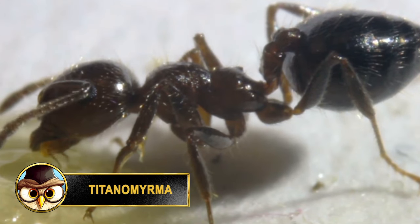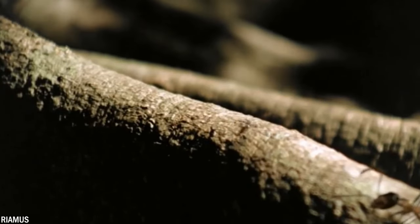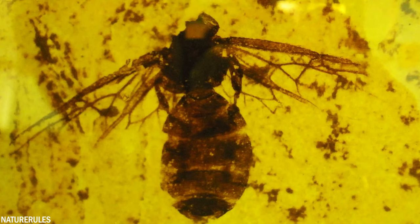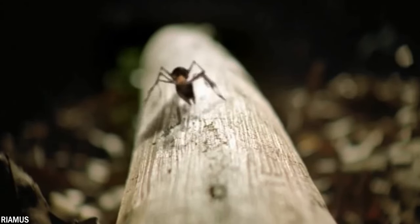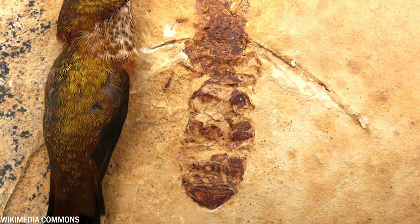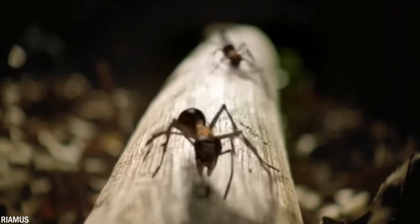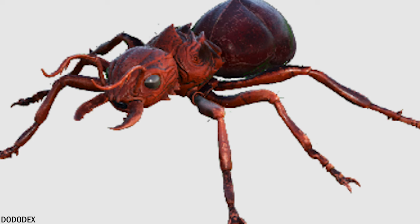The Titanomyrma, better known as the giant ant, was a prehistoric ant that lived during the Eocene epoch around 34 to 56 million years ago. The Titanomyrma was one of the largest ants that ever existed, with a body length of up to 2 inches or 5 centimeters. It's believed to have been a top predator in its ecosystem, hunting other insects and even small vertebrates. There were two types: Titanomyrma gigantea and Titanomyrma similima. However, the Titanomyrma gigantea was larger and more aggressive. The giant ant also had a distinctive jaw structure that served to easily capture prey, and scientists think it also had a venomous sting.